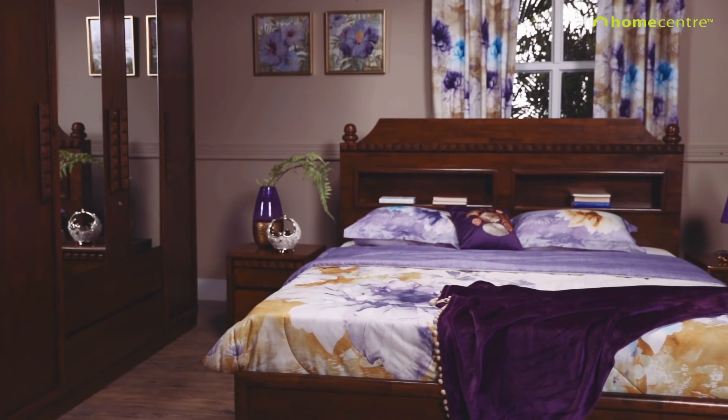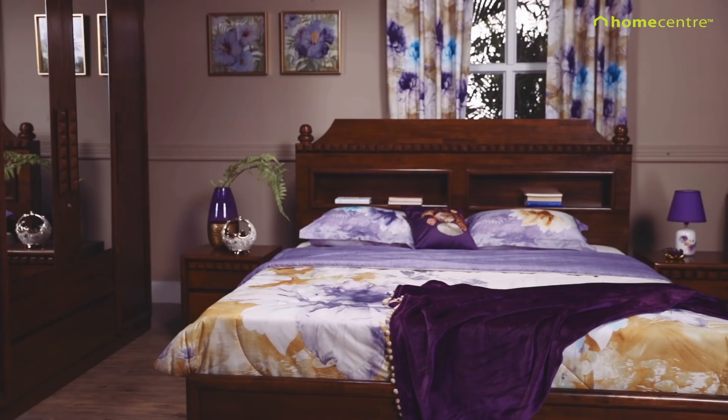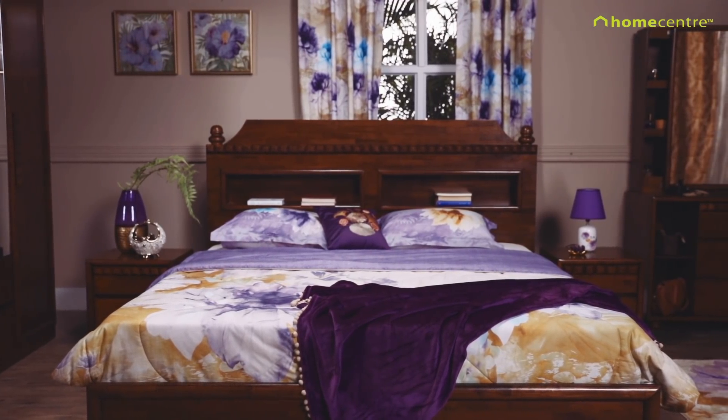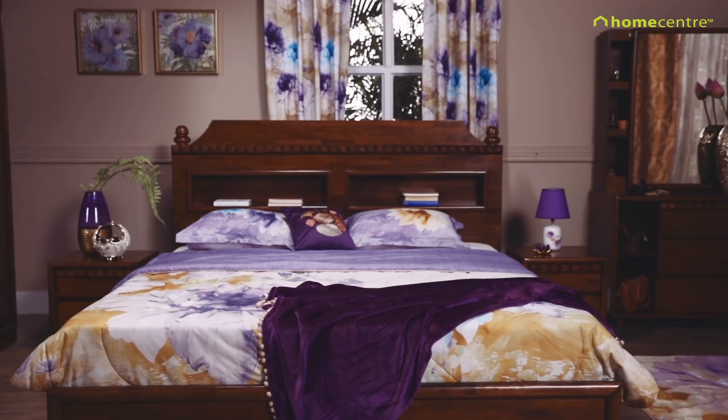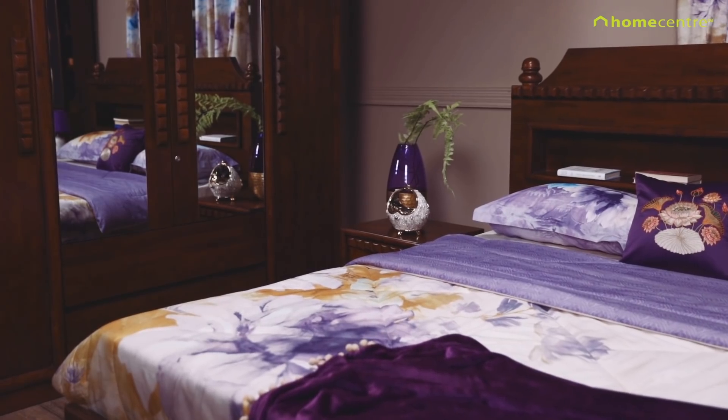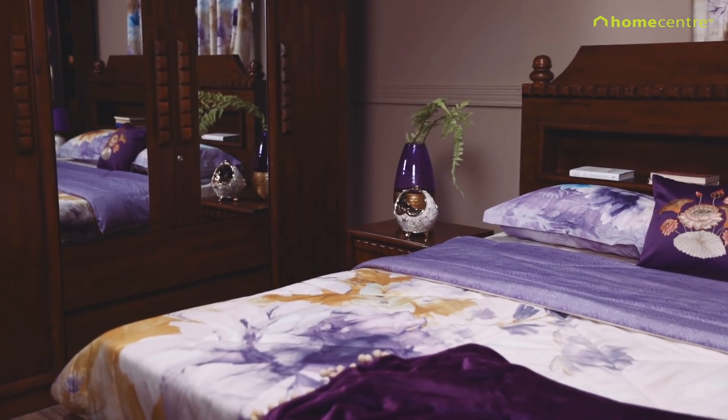The majestic Sojourn Bedroom furniture exudes luxury, complemented by rich crafted patterns and charmingly ornate motifs within decor and bedding. The high headboard with storage option gives both an imperial touch and a practical solution to everyday needs.